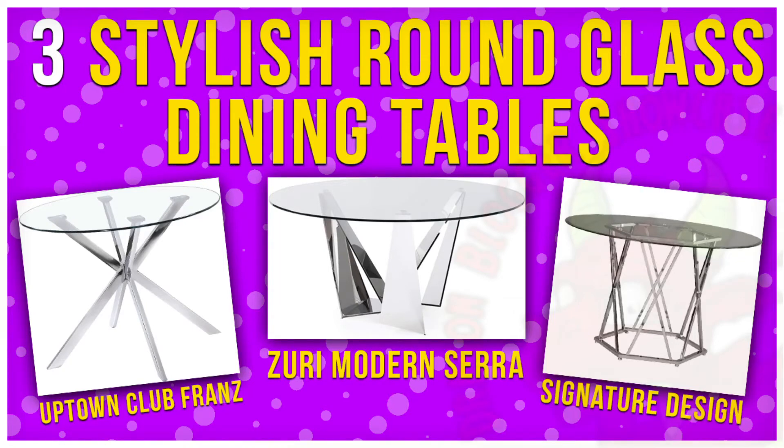Need some space to eat? These are three stylish round glass dining tables that should help with that. Let's get started.